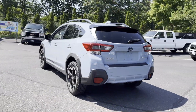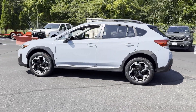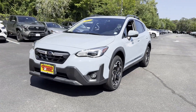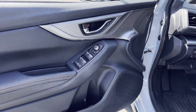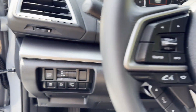Lane Keeping Assist, Side View Mirrors with Turn Signals, Lane Departure Warning, Satellite Radio, Blind Spot Monitor, All Wheel Drive, Heated Side View Mirrors, Leather Seats, Backup Camera, Tinted Windows, Power Driver Seat, Pass-Through Rear Seat, Bluetooth, Brake Assist, Keyless...